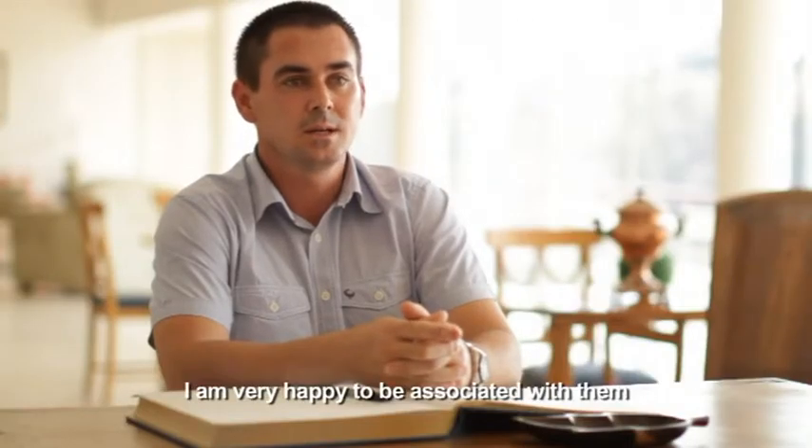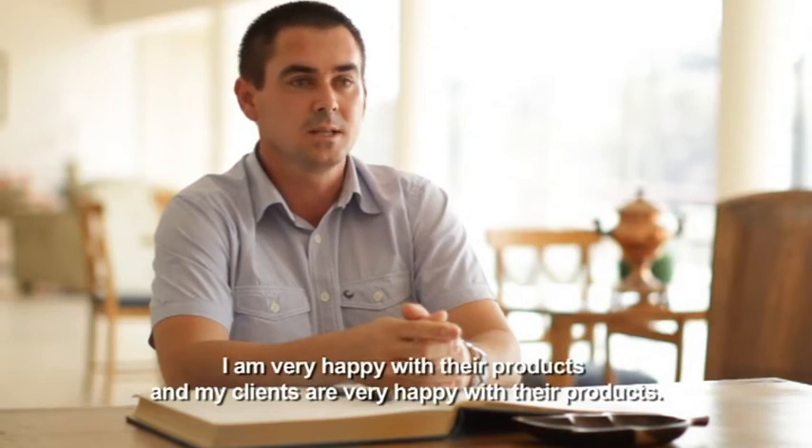I am very happy that I have been working with OWS and working on our farms with these products. My clients are happy.